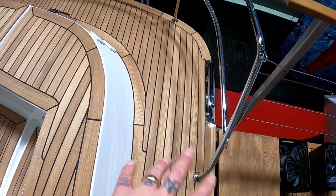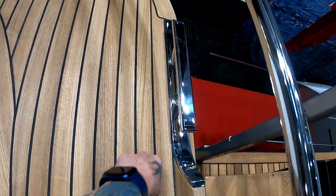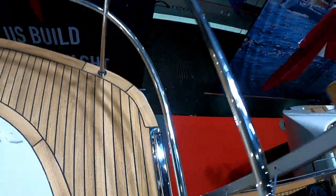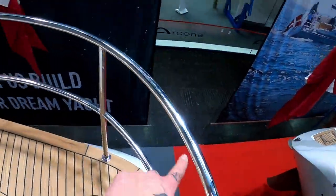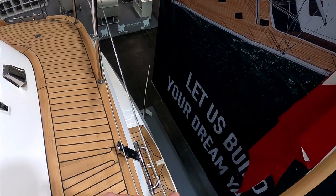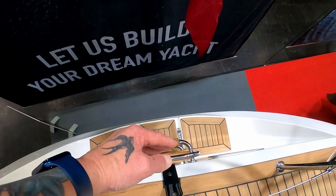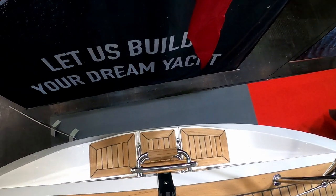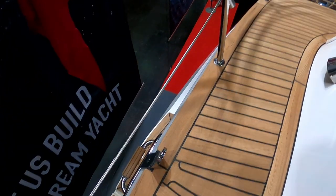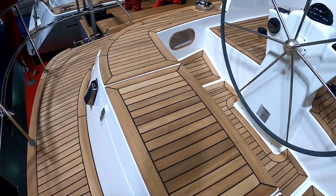We're going to start on the aft deck and this is a centre cockpit boat. It's all teak — you have a really nice clear aft deck. Look how you've got the runners, a few cleats. Solid stainless steel aft, there's a beautiful solid stainless steel rail for your security and then a passageway here for your ladder and onto your scoop aft. Obviously that ladder flips down for bathing.